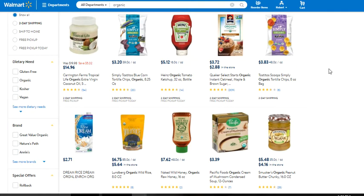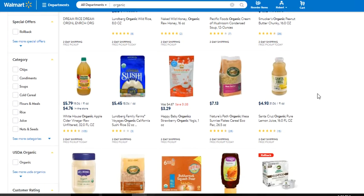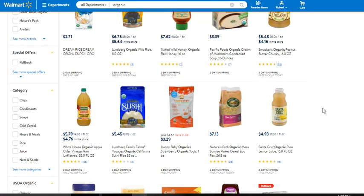Literally everything under the sun is now pretty much made organically or there's a variation that is organic — from ketchups to honeys to coconut oils, and then you've got peanut butters, cereals, snacks — it just goes on and on. That's why I love organics and why it's such a great product line to bundle.